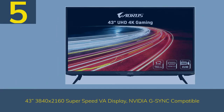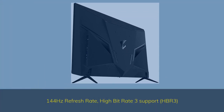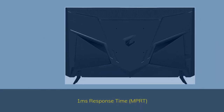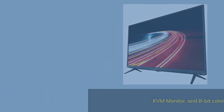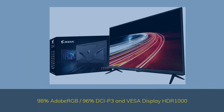Number 5 — Aorus FV43U: 43-inch 3840x2160 SuperSpeed VA display, NVIDIA G-SYNC Compatible. 144Hz refresh rate, HBR3 high bitrate support. 1ms response time MPRT. KVM monitor and 8-bit color plus FRC. 98% Adobe RGB, 96% DCI-P3, and VESA DisplayHDR 1000.